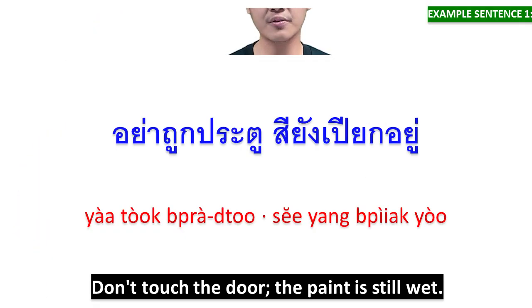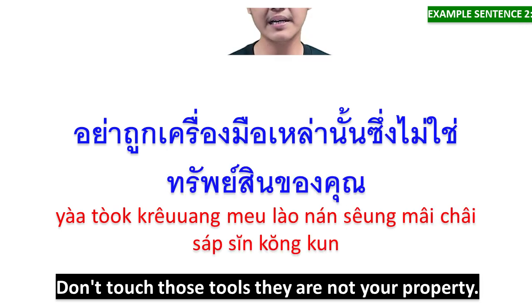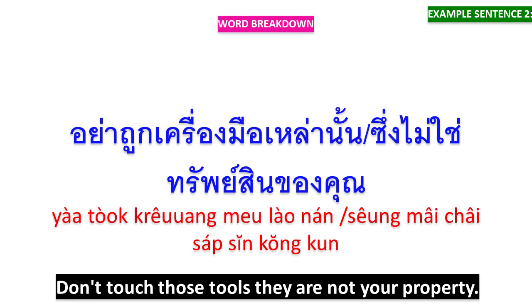The third meaning of ถูก in English is to touch, and it is used for informal language. อย่าถูกประตู สียังเปียกอยู่ — อย่าถูกประตู means 'don't touch the door,' สียังเปียกอยู่ means 'the paint is still wet.' อย่าถูกเครื่องมือเหล่านั้น means 'don't touch those tools,' ซึ่งไม่ใช่ทรัพย์สินของคุณ means 'they are not your property.'